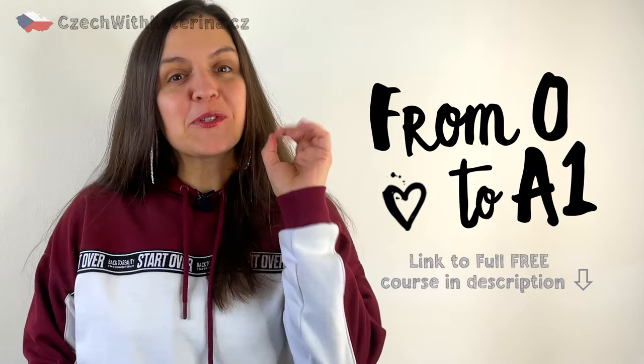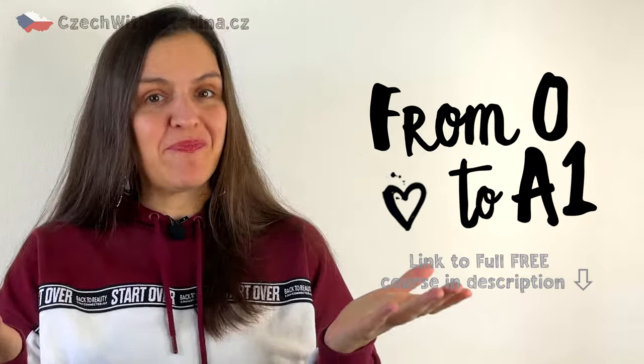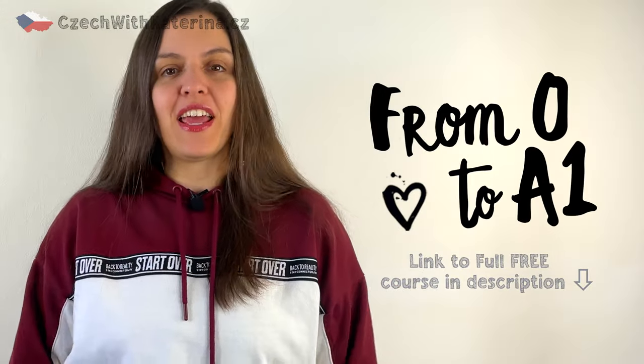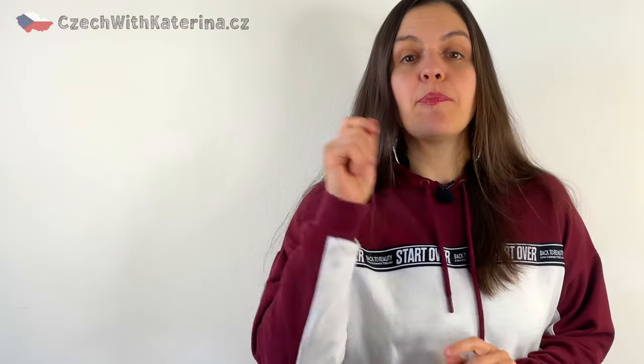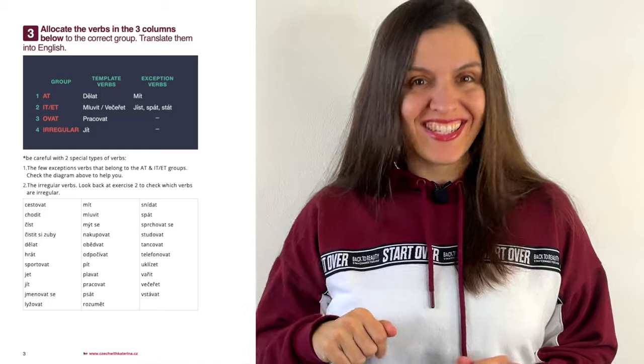Welcome to my From Zero to A1 course in Czech. If you're here for the first time, welcome. You can check out the card above to see the full course. And if not, welcome back. Now take a pen, print out the exercise sheet from the link down below, and let's get started.